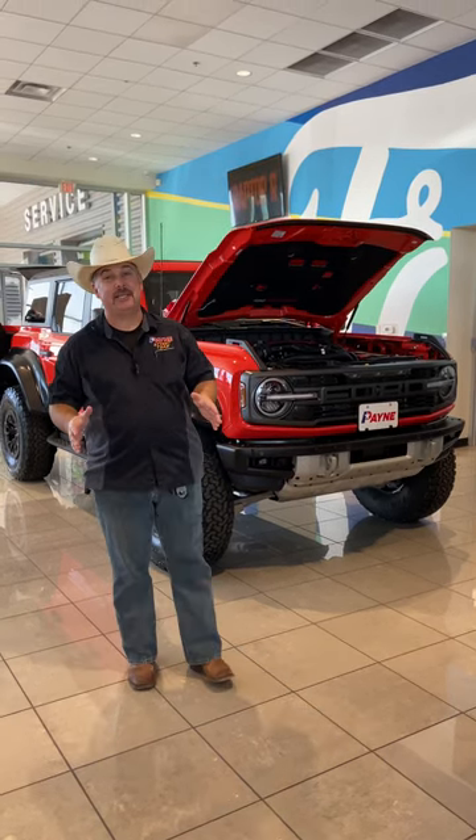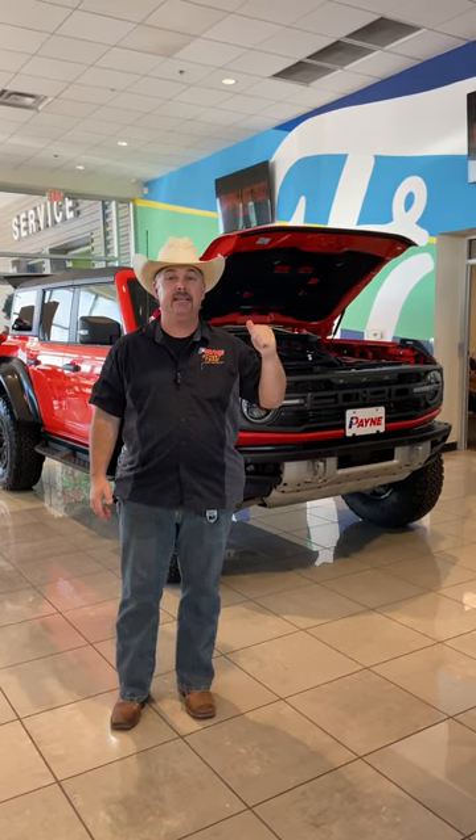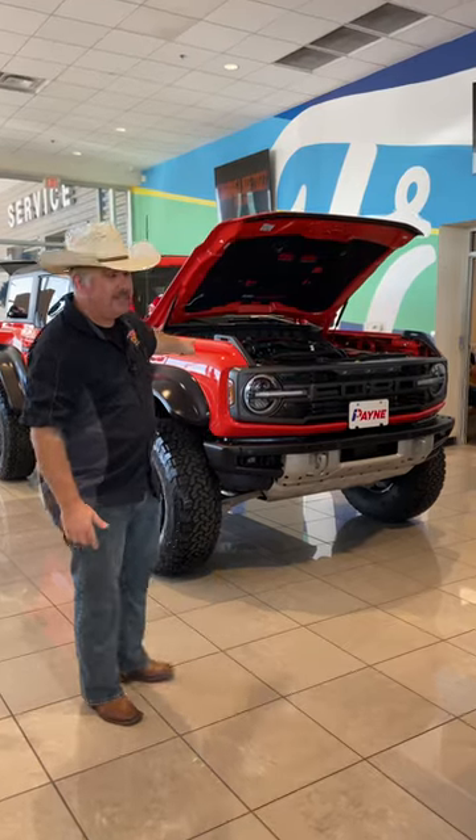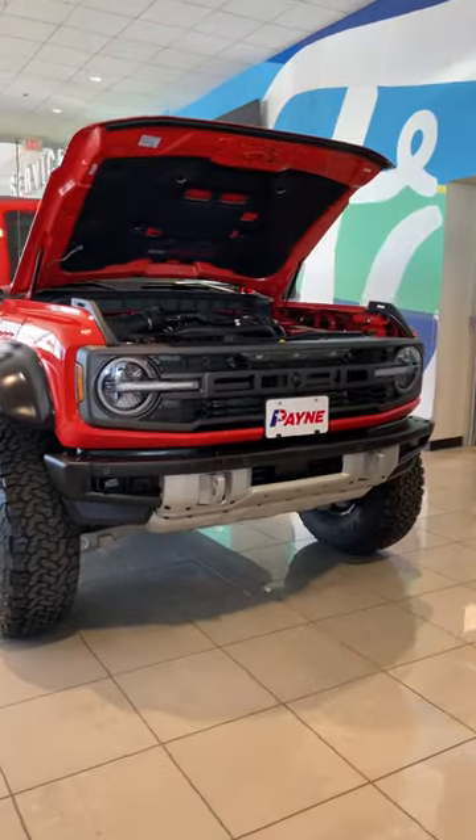Hey everybody, Christmas is early here at Payne Westlaco Ford. Why? Behind me is that big code orange behemoth — this is the new 2022 Ford Bronco Raptor. Oh yeah, let's get after it.